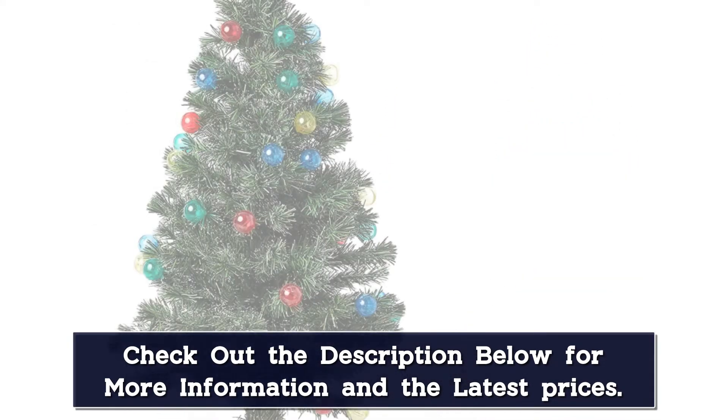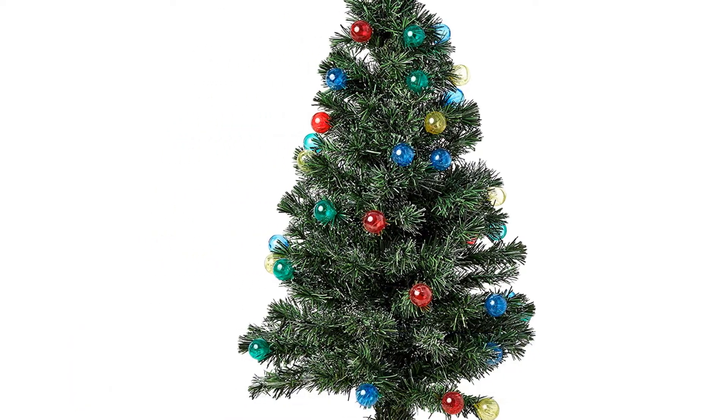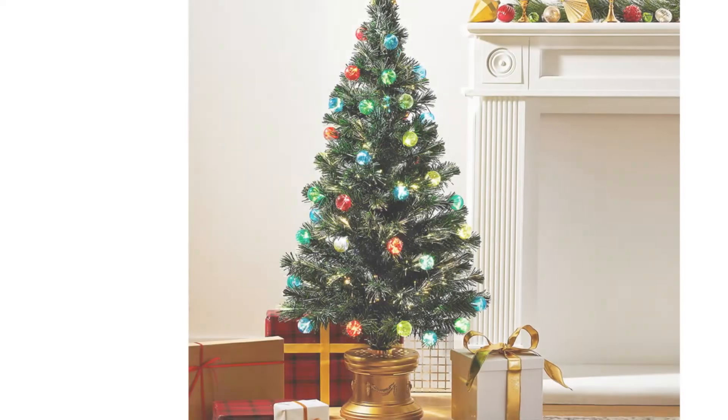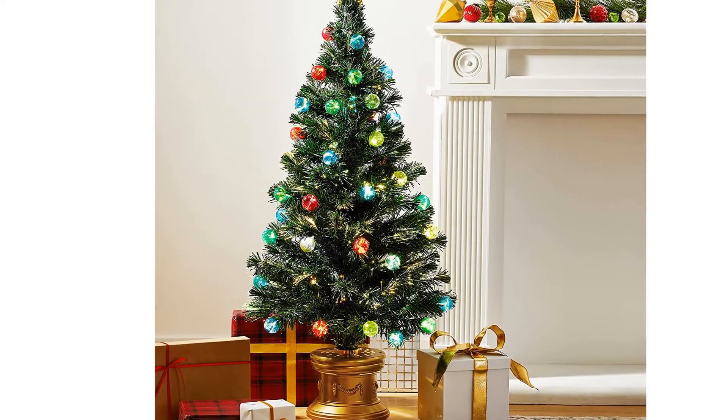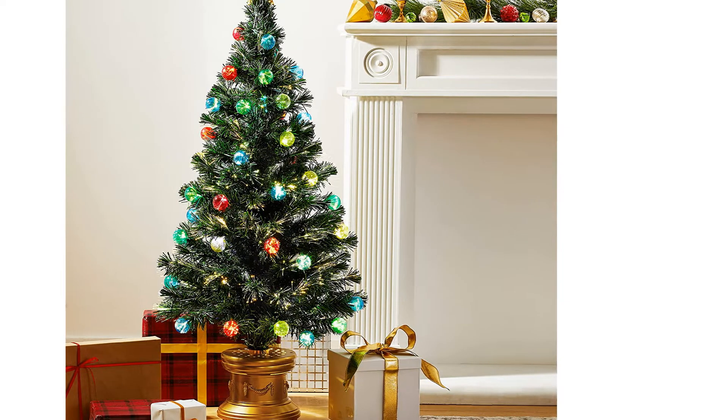The artificial Christmas tree can complete the look for your perfect Christmas home parties. By firmly pressing the branch tips you can put the tree back in the carton for storage. You can also effortlessly set this up all by yourself. The tree is durable enough that you can use it again and again for years.